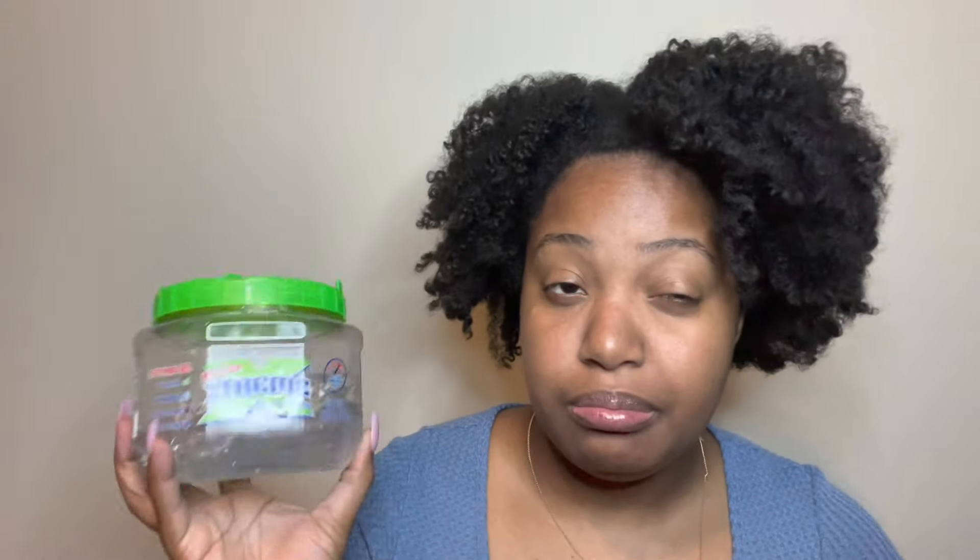The Wetline Extreme — I have not used this in years. This is the one product I'm kind of on the fence about because it will get a sleek puff, but I don't really sleek my puffs anymore. This might be the one product in this haul that I might keep — mind your business. But as of right now I don't really use it, so it should go, but will I let it go is the question.